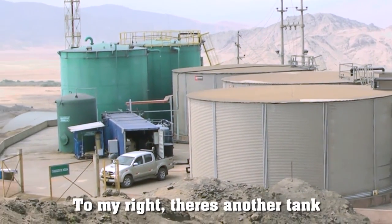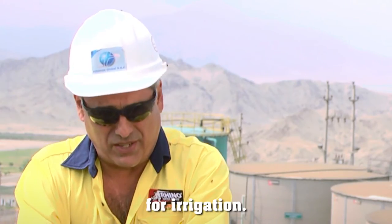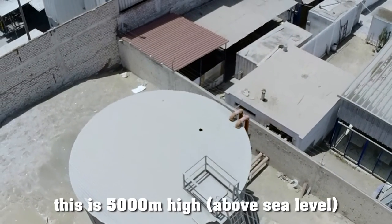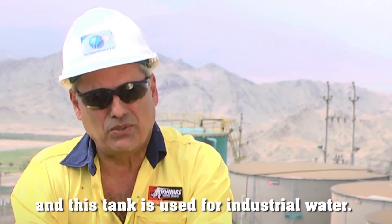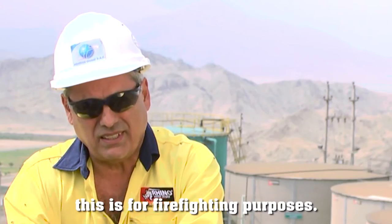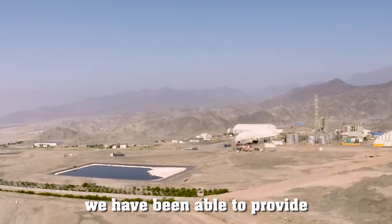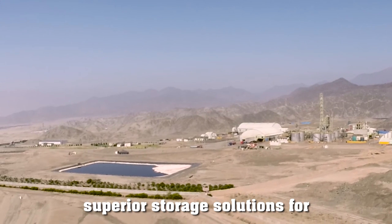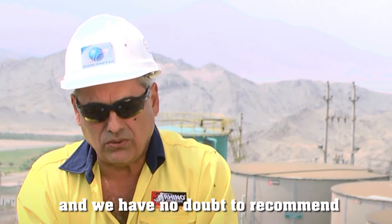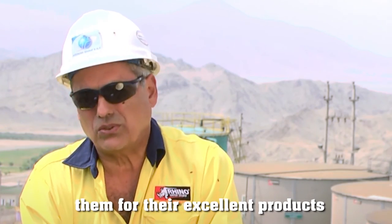For example, there's a tank used for environmental purposes, for irrigation. We have a tank also in Minera Caudalosa, which is 5,000 metres high, and this tank is used for industrial water. We have another tank at Hathaway Minerals, which is for firefighting purposes. With the help of Rhino Water Tanks, we have been able to provide a superior storage solution for many industries, and we have no doubt in recommending them for their excellent products and services.